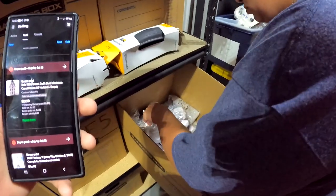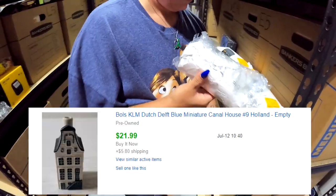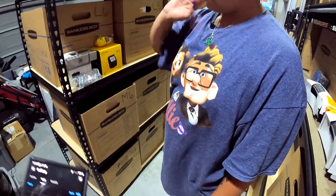We're looking for number nine — a repeat buyer, so shout out to Christy for being a repeat buyer. Number nine sold for $22 plus shipping.